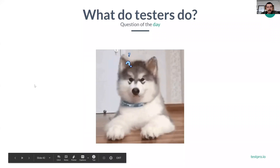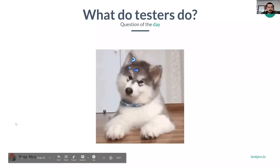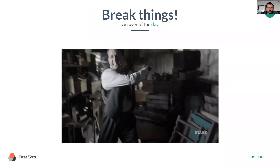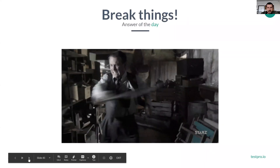The question of the day is: what do testers actually do? Testers break things — of course, not like this, but in a slightly different way.